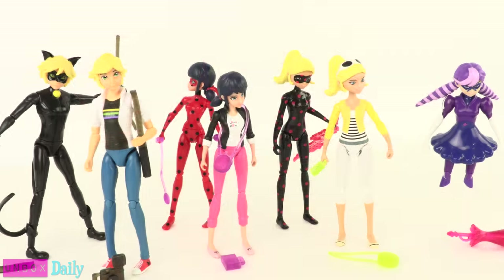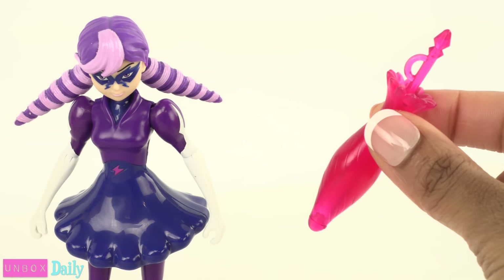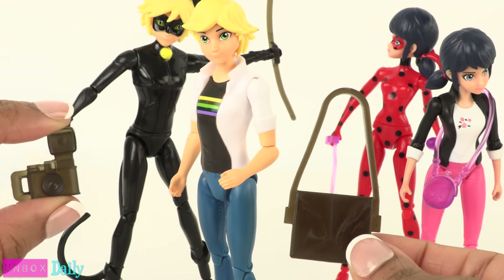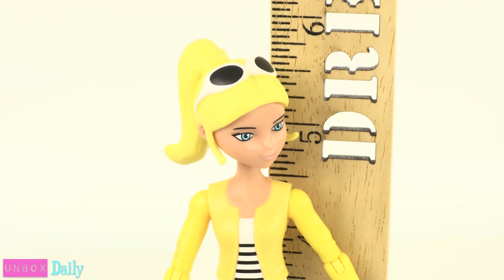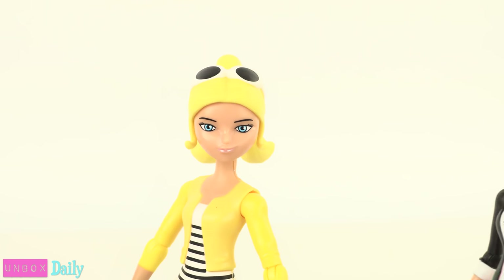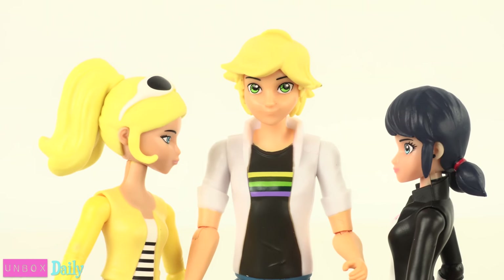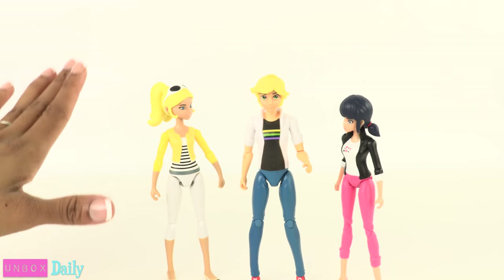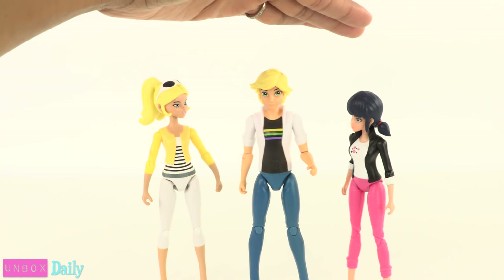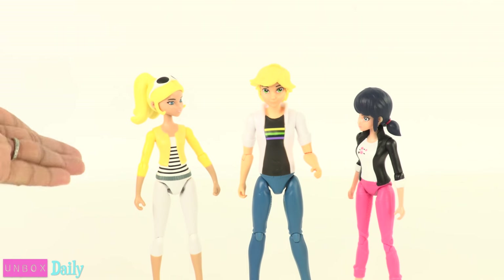Out of the box, they all come with one to two accessories, like Stormy Weather's umbrella or Adrian's bag and camera. They stand a little under six inches tall with some variation. Marinette is a little shorter than Chloe and they are all shorter than Adrian. I love when they show variation in the characters because on the show they are different heights, so it is so cool when that is seen in the action figures.